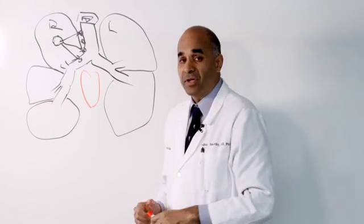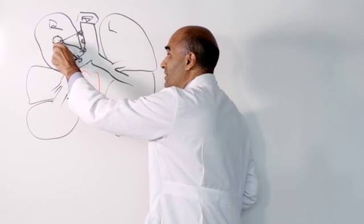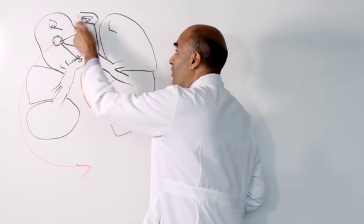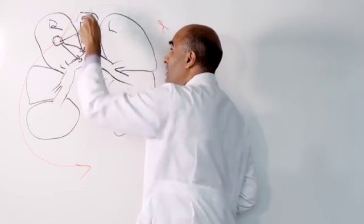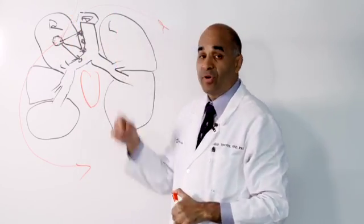Lung cancer, unfortunately, because of the high blood flow to the lungs, has access to spread outside of the lungs to other parts of the body. The most common places are the liver, bones, and the brain.